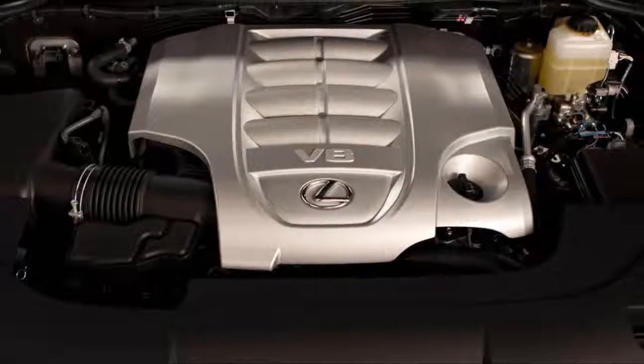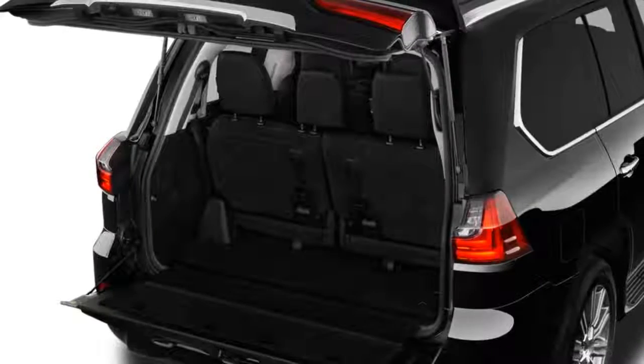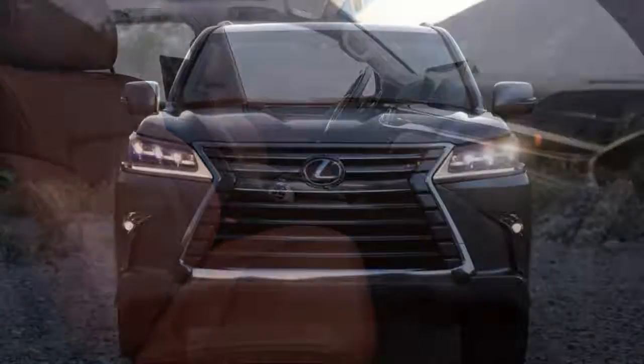From other angles, the LX has a pleasantly honest SUV shape with big integrated tail lights and a split tailgate with an upper hatch and a fold-down section that turns into an impromptu bench seat.